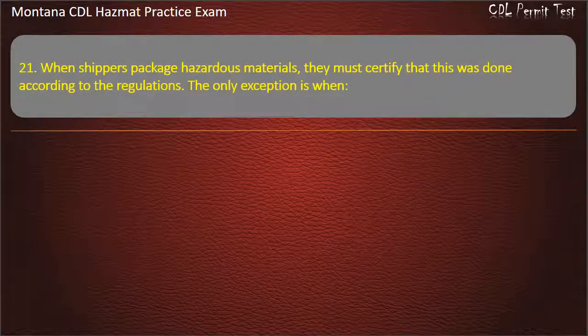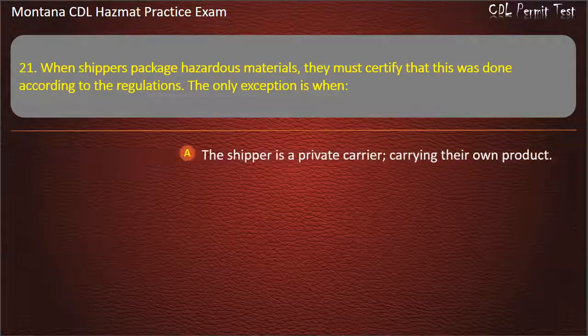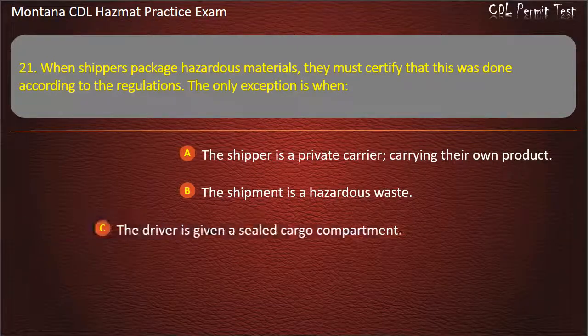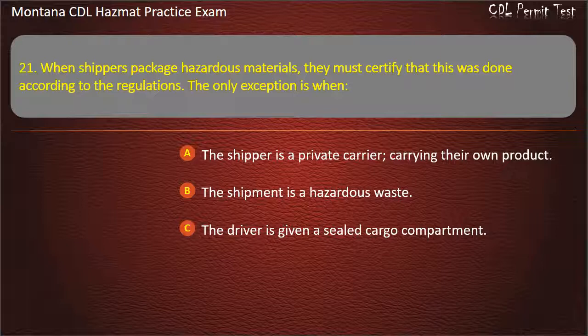Question 21. When shippers package hazardous materials, they must certify that this was done according to the regulations. The only exception is when: the shipper is a private carrier carrying their own product; the shipment is a hazardous waste; or the driver is given a sealed cargo compartment. Answer: The shipper is a private carrier carrying their own product.